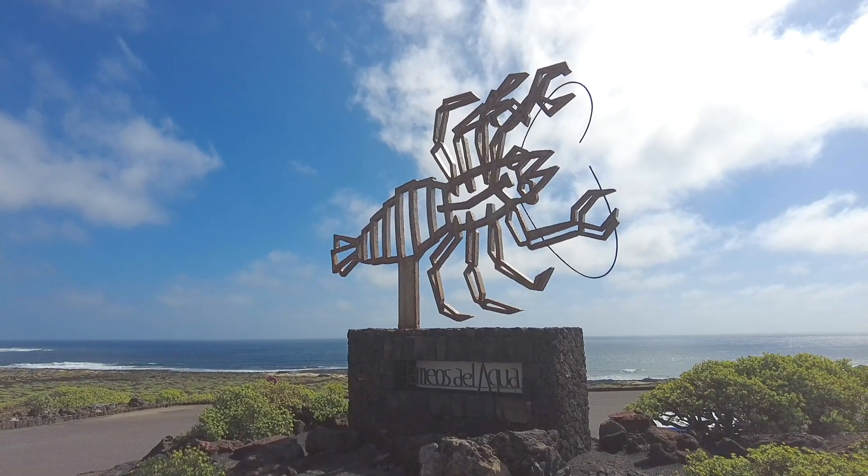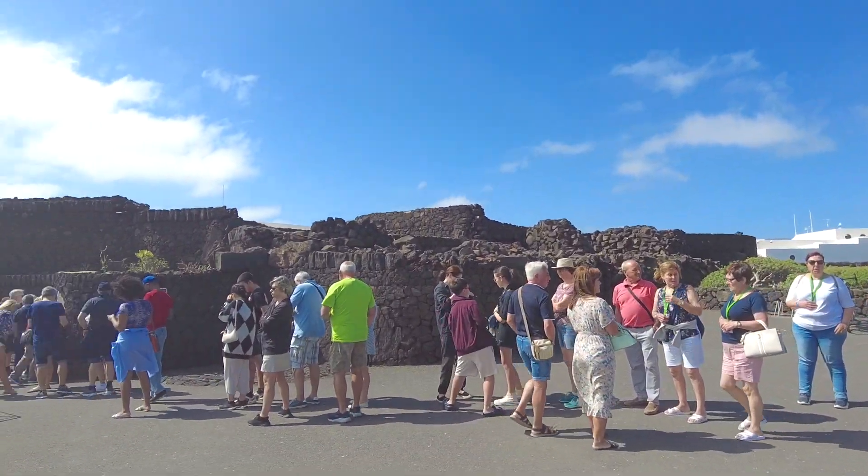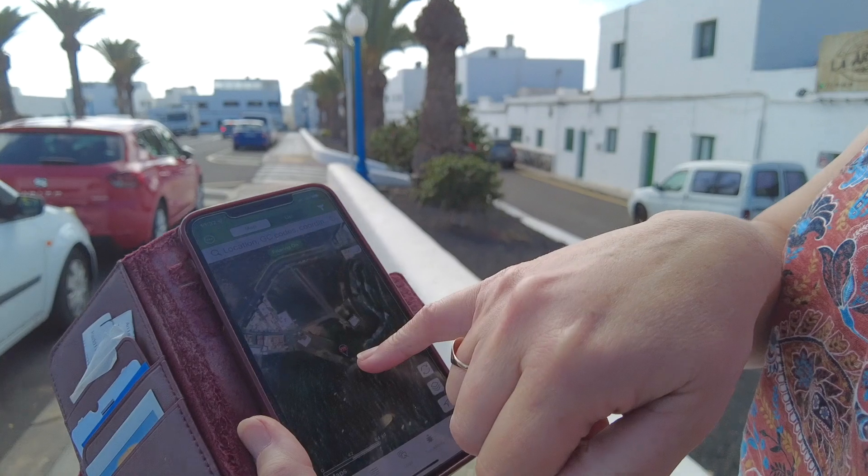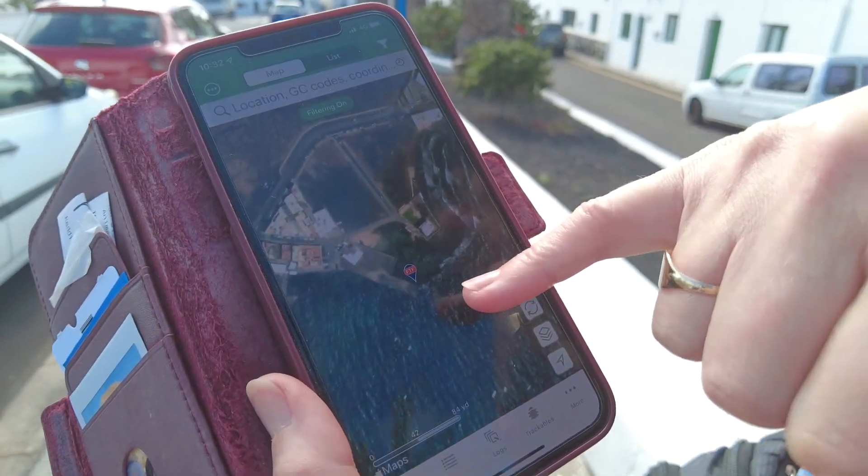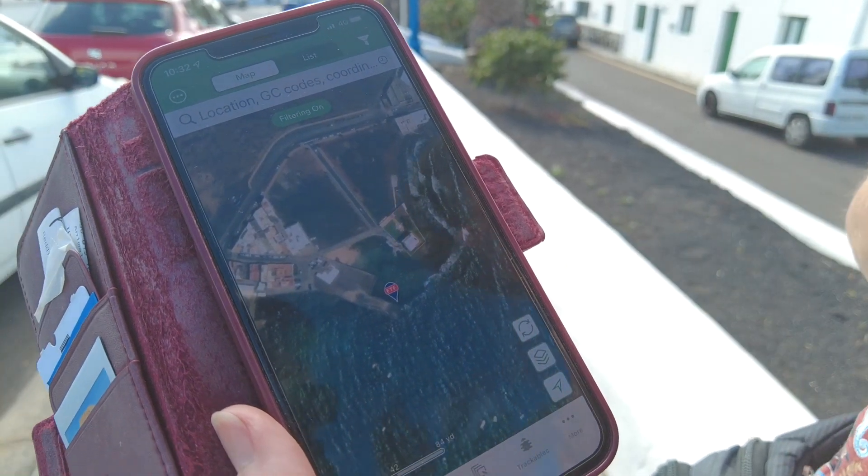This morning we were planning to go to the Cactus Garden and Llamas del Agua, but the queue was unbelievably long. So we've just pulled up at a little village called Arrieta and we're going to find ourselves a geocache. That one looks special - it's only just come out and there's a first to find available.